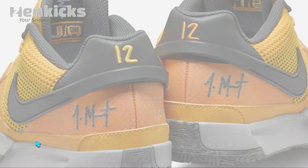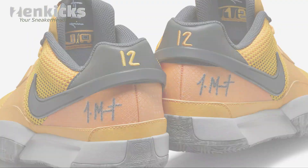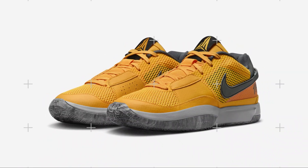Nike's support for Ja Morant during his suspension showcases their commitment to their athletes, and fans eagerly anticipate the release of the stylish and vibrant laser orange colorway. Get ready to grab your pair when they drop and experience the exceptional performance and unique design of the Ja 1.